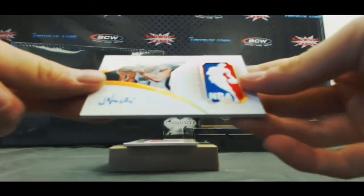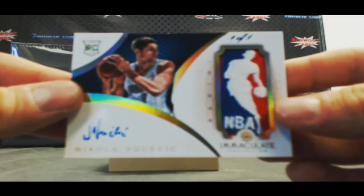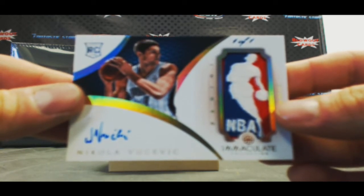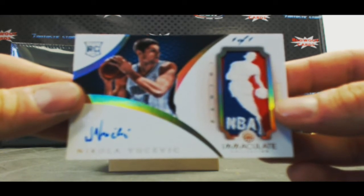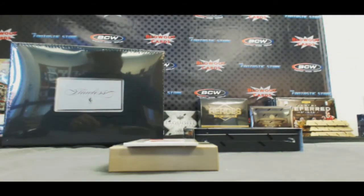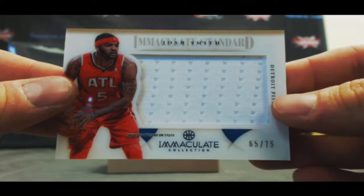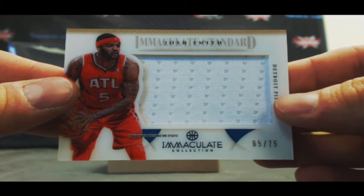One of one! Logo man — rookie patch autograph Nikola Vucevic. That's the fifth one we've pulled in about 22 cases — awesome. And then we've got a Josh Smith jumbo jersey, 65 of 75.